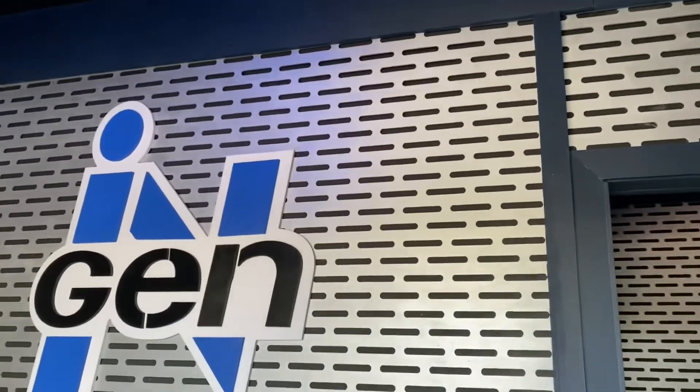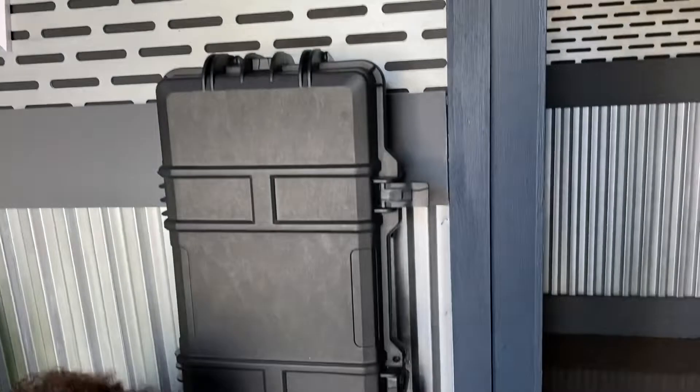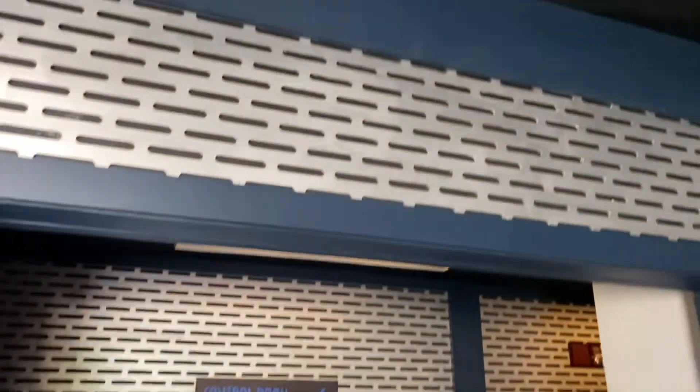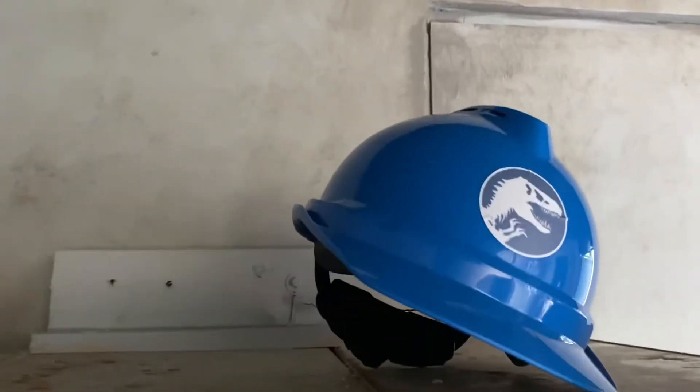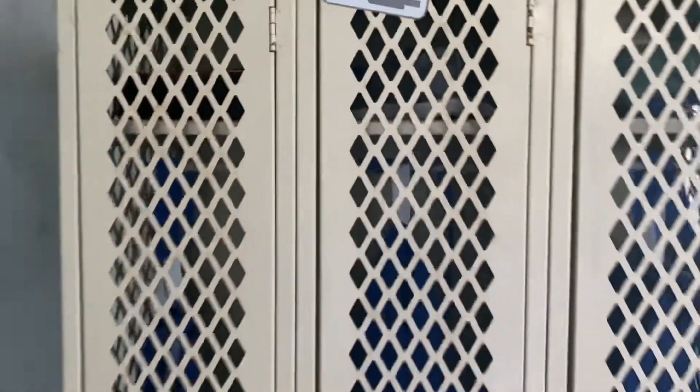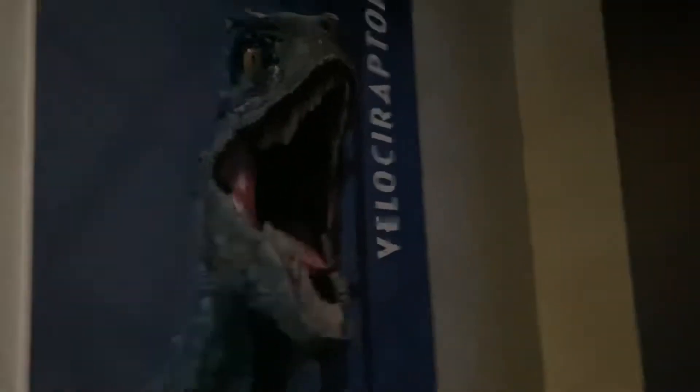Alright, so one of the first things we notice is an engine sign, and we also have some containers. They actually redecorated the walls too, and some lockers. Baby dino food and a helmet up here as well. Let's keep going and see what's inside — the control room. Oh, look at the Velociraptor sign. That's Blue right there.